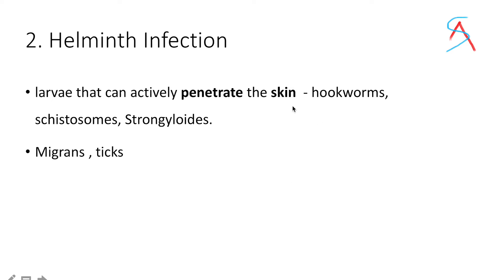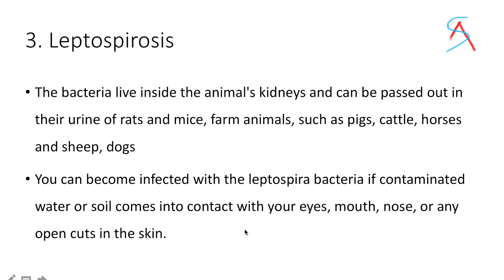Second, parasitic infections such as hookworm, schistosomes, and strongyloides can directly penetrate the skin. Third, walking barefoot can also result in leptospirosis. If any animal, especially a rat, is infected with leptospirosis, this bacteria will be excreted through its urine. If you come in contact with the urine of an infected animal, you can also be infected with leptospirosis.